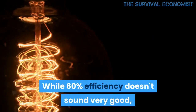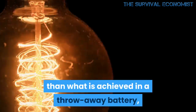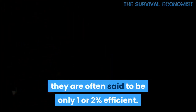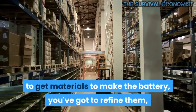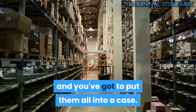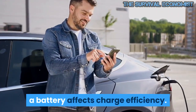While 60 percent efficiency doesn't sound very good, it's far, far better than what is achieved in a throwaway battery. They are often said to be only one or two percent efficient. That's because you've got to get materials to make the battery, you've got to refine them, and you've got to put them all into a case. It also seems that the amount of charge already in a battery affects charge efficiency.